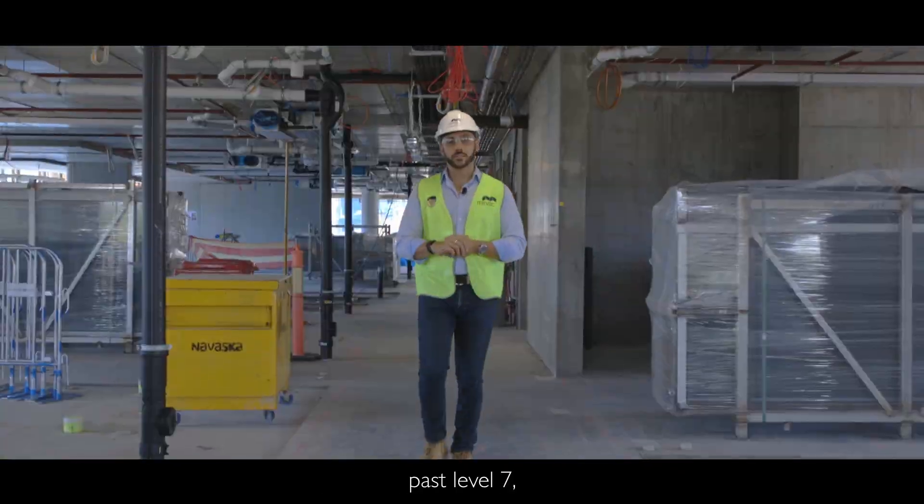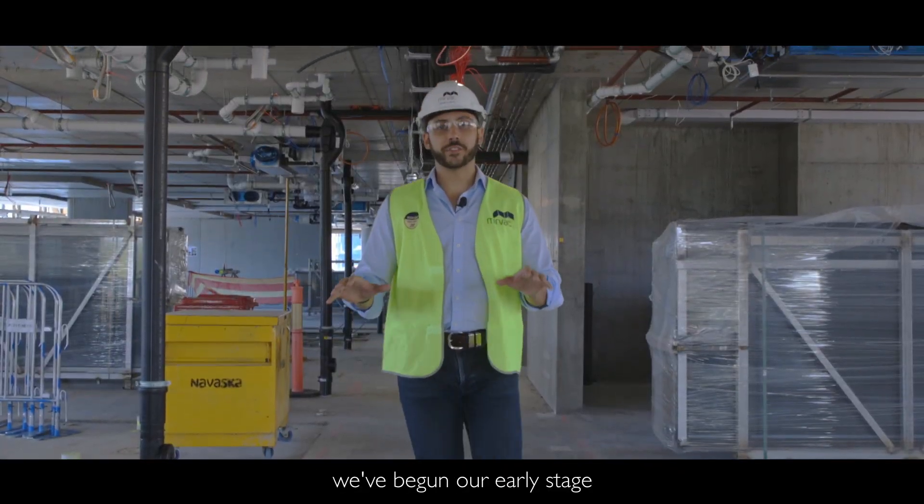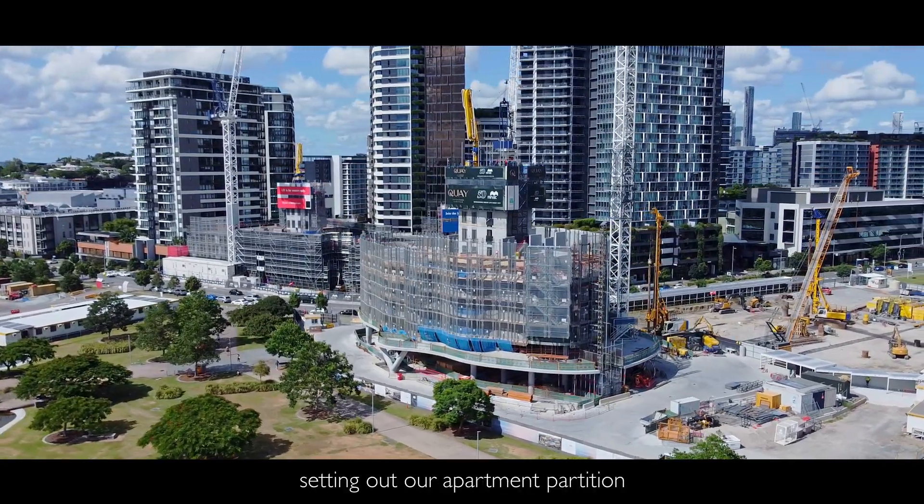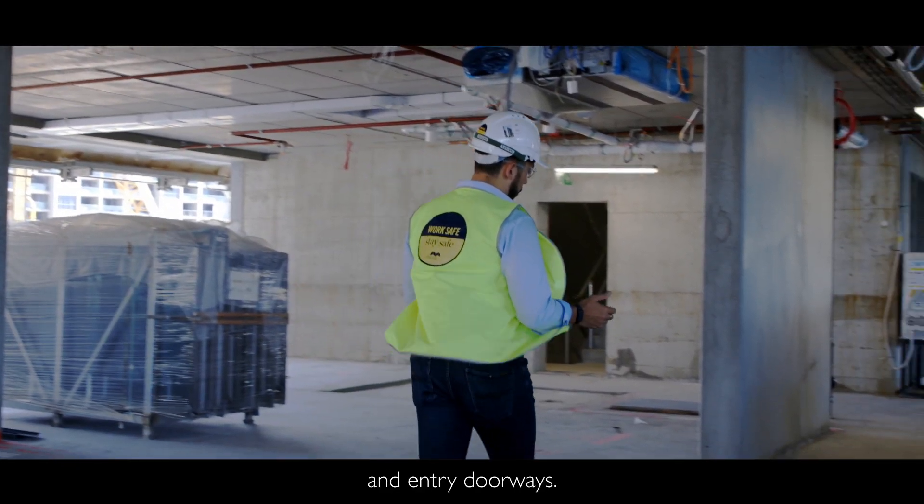With structure now progressing past level 7, we've begun our early stage fit-out works on our lower levels. We've now begun setting out our apartment partition and entry doorways.